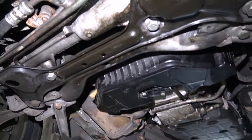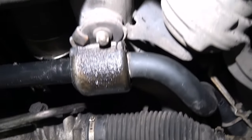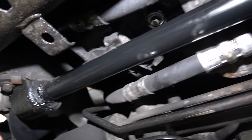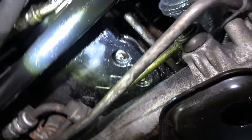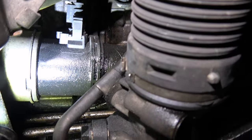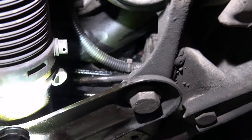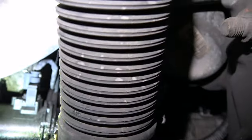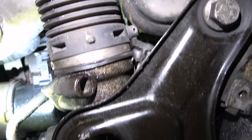Let's have a look underneath. I've cleaned this up a bit to try and determine where it's coming from. You can see there's oil residue here - I've cleaned that. And down here, this front area is where it's all coming from, and it's migrating towards the back of the engine.